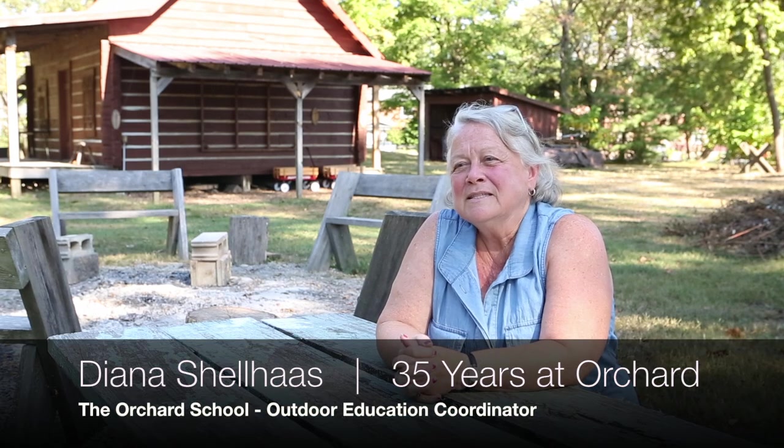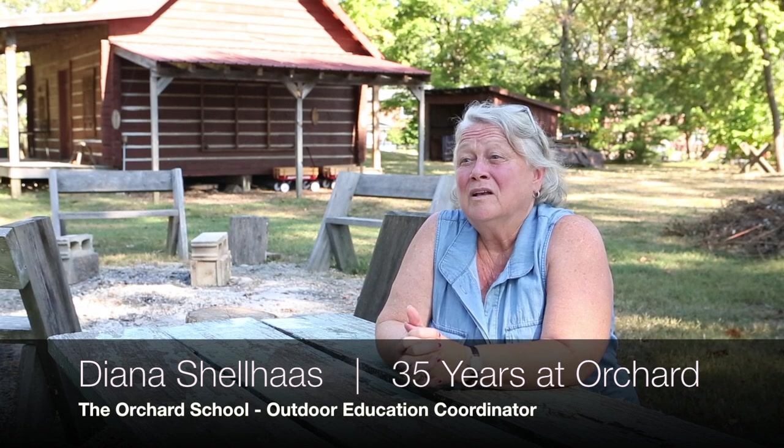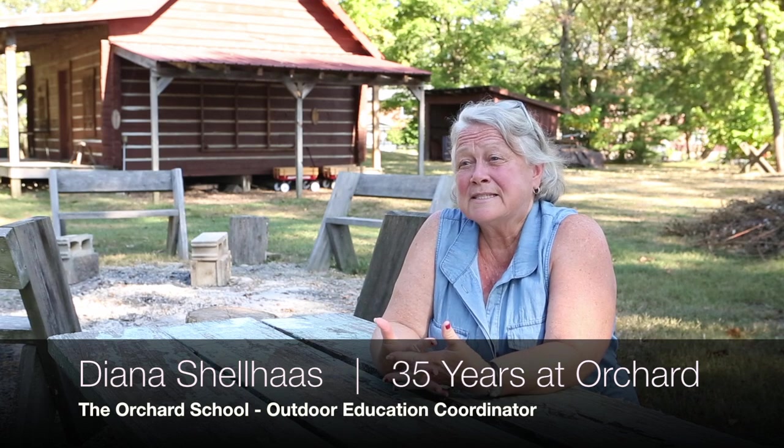At Orchard School, our fourth grade study of Indiana history truly comes to life through actual experiences, rather than just sitting in a classroom and reading about it or watching a video about what the history of our state was about. And that happens through our cultural days.